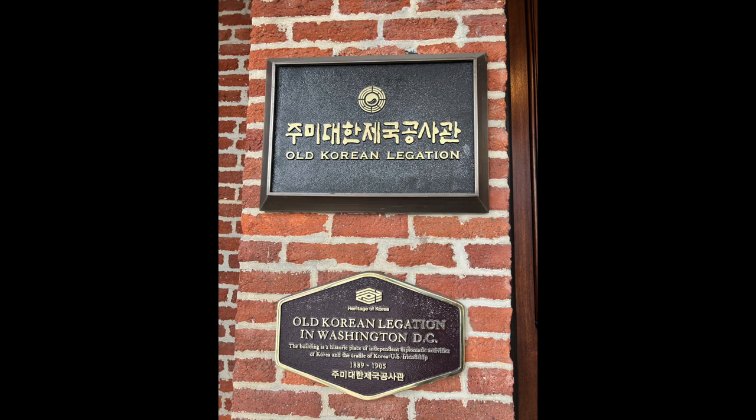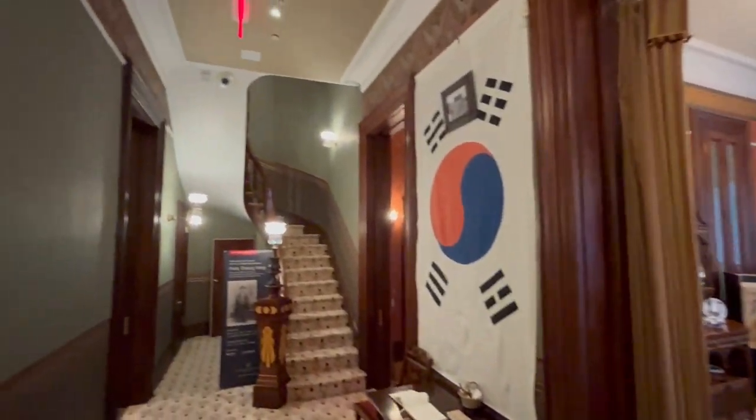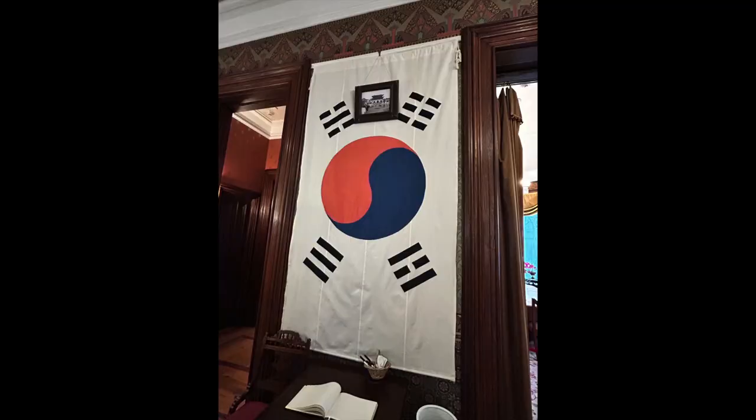This is the reception area where you can see the Korean flag hanging on the wall. The flag is called Taegukgi and it represents the balance of yin and yang forces in the universe.